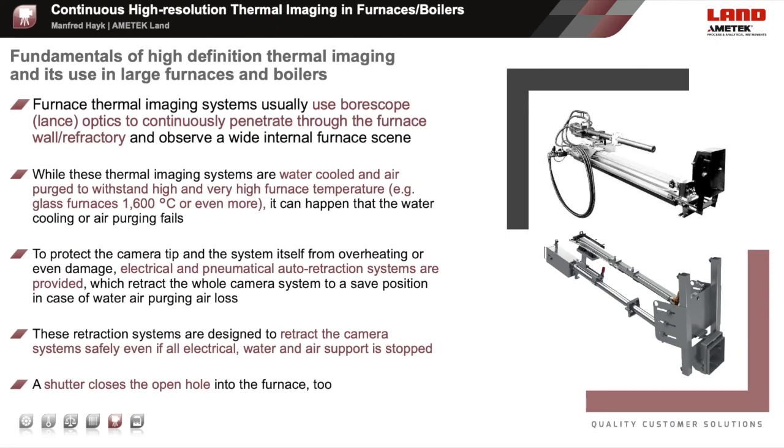Furnace and boiler monitoring systems are typically designed with boroscope or lens optics. The tip of the boroscope optic is exposed continuously to the hot and dusty furnace atmosphere. With the water cooling and air purging, they can even withstand furnace temperatures higher than 1600 degrees Celsius. To protect the camera tip and the system itself from overheating or damage, it will be retracted to a safe position in case of water, air purging, or power loss. An additional mechanical shutter separates the furnace atmosphere in front of the camera opening from the outside. These are very safe systems working reliably in many furnace and boiler applications globally. Auto-retraction systems are an option available for nearly each furnace camera system.